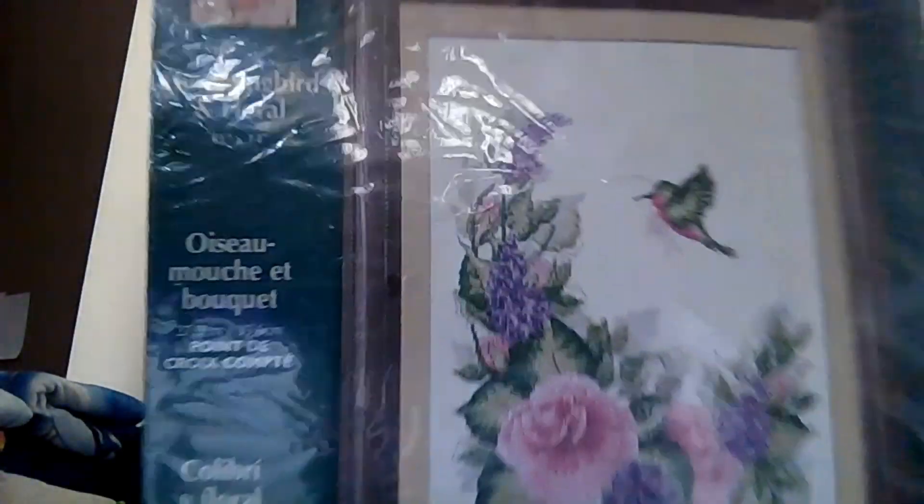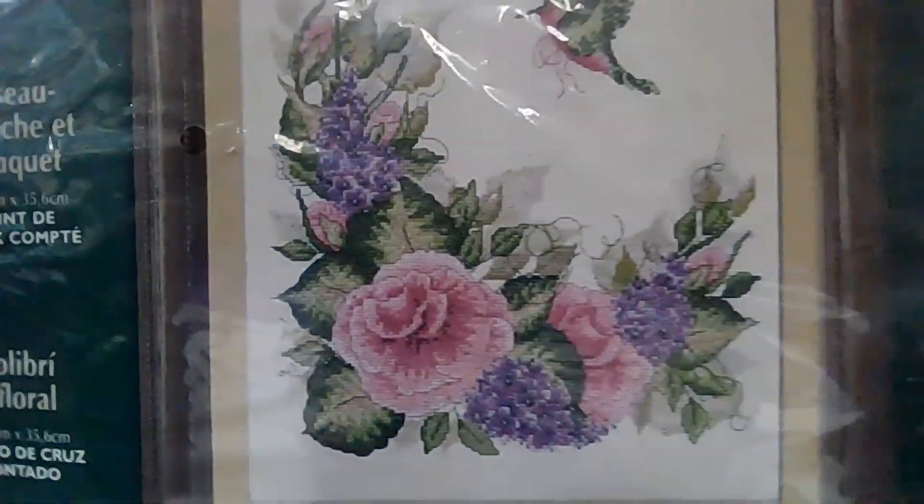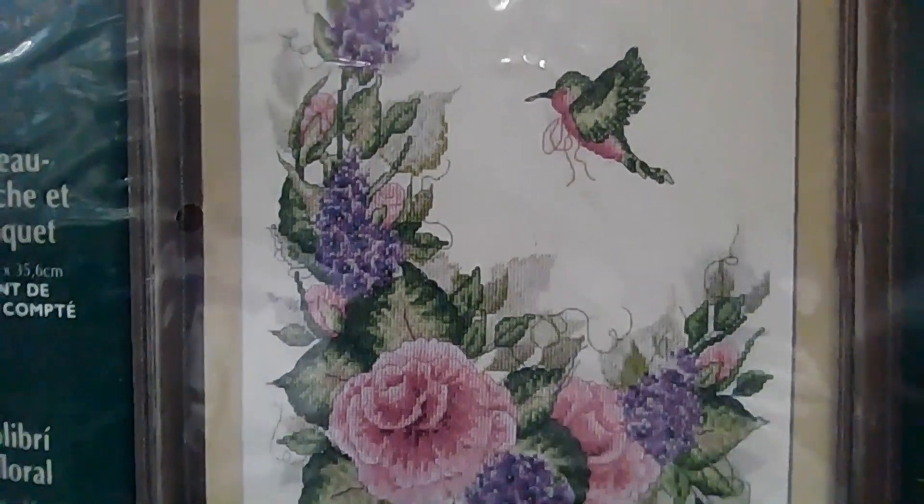Teresa got most of my attention. It's 14 count Aida, two over two mostly, with some one over one and some half stitches. This kit has been quite the surprise — it's got so many blends and textures.